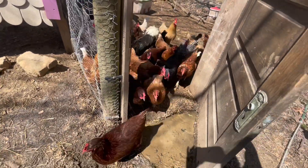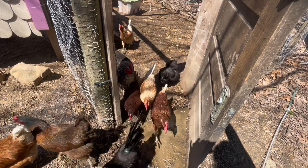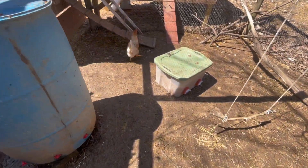I'm going to go ahead and let the chickens out — they are ready. Let's go ahead and check their water and their food.